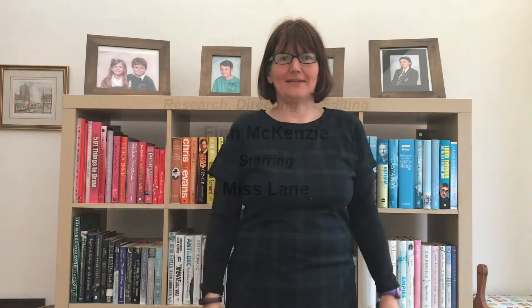Well done if you got them all right this week. Next week is going to be Counties of the UK. Bye!